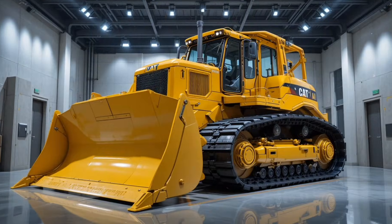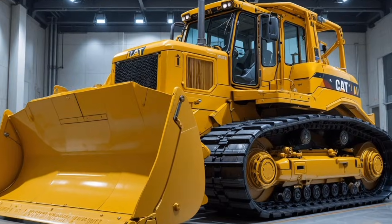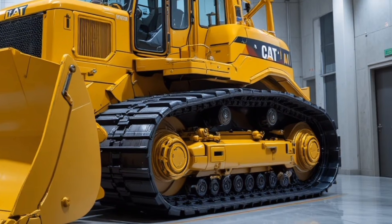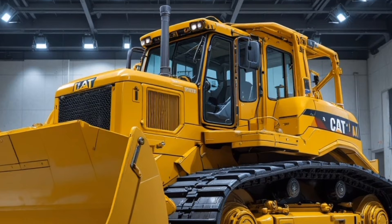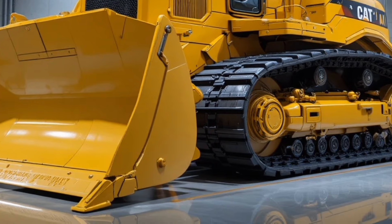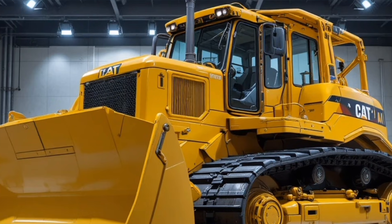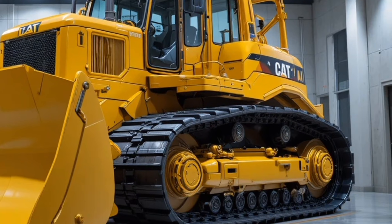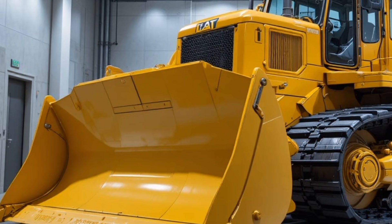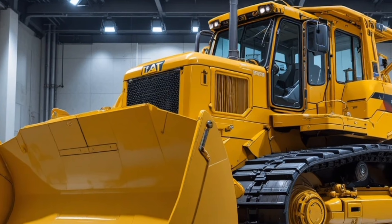Welcome back to the channel. Today we're taking a deep dive into the all-new 2026 Caterpillar D16 bulldozer, a machine engineered for contractors who demand strength, precision, and efficiency in every push. On the exterior, the D16 carries Caterpillar's bold industrial design with heavy-duty steel plating, a reinforced ripper frame, LED work lighting, and an aerodynamic hood.